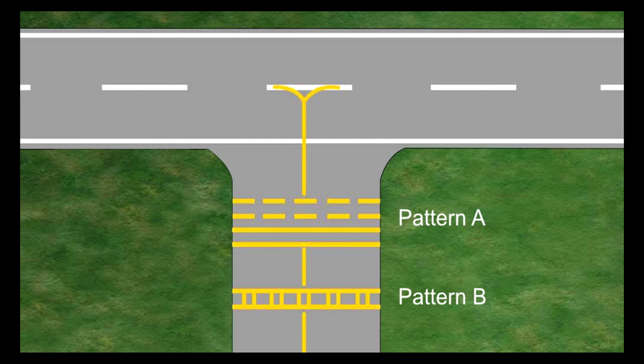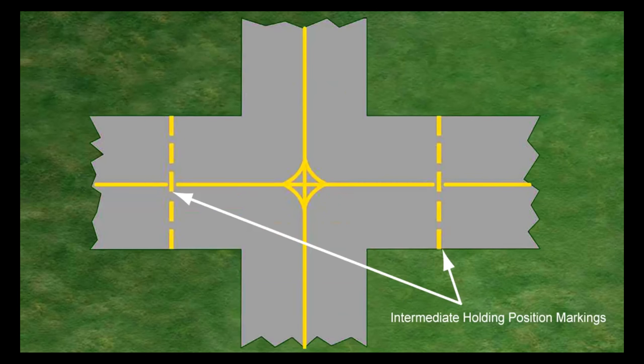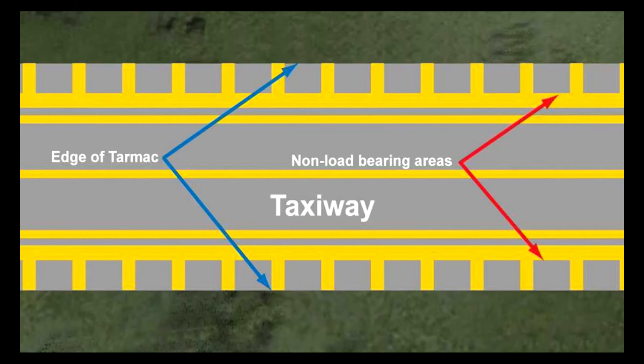There are two distinct patterns of runway holding markings, known as patterns A and B. A taxiway intersection marking should be displayed at the intersection of two paved taxiways where it is desired to designate a specified holding limit for aircraft approaching the same intersection, and shall consist of a single broken yellow line. A taxiway edge marking is used to indicate the extent of the usable taxiway, as the edge may be paved but not available for use by aircraft.